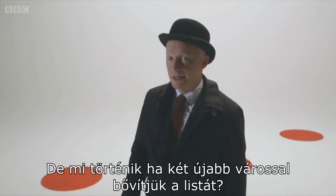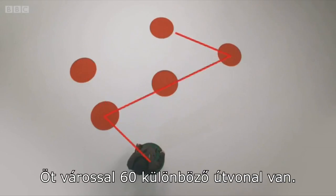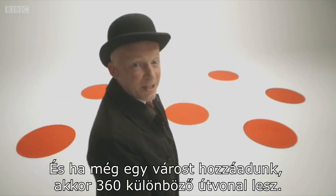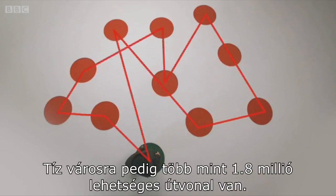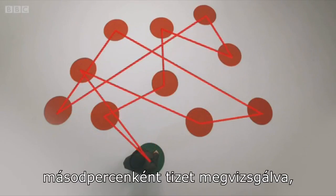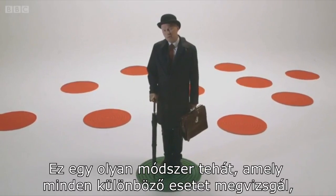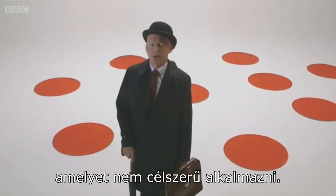But what if we add two more cities to the list? With five cities there are 60 different possible routes. And if we add another city, there are 360 possible routes. For ten cities there are over 1.8 million possible routes. If our algorithm chugged through them, checking all of these at a rate of 10 per second, it would take two days before it found the shortest. So you can see a method of trying all the different possibilities — a kind of brute force algorithm — is just simply impractical.